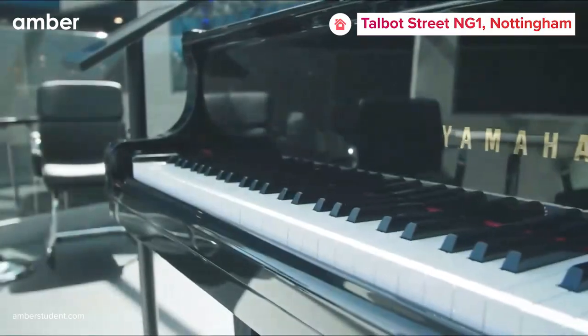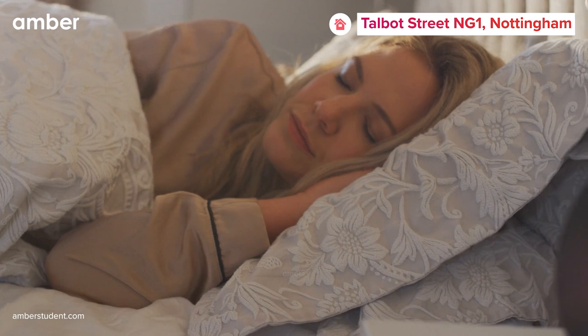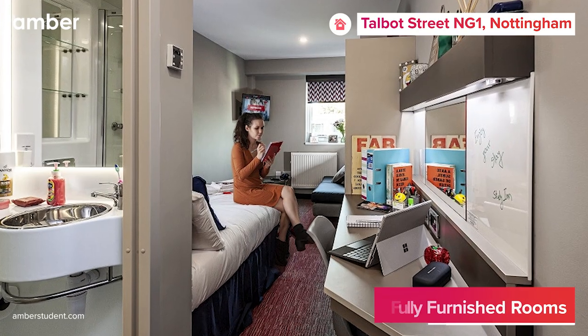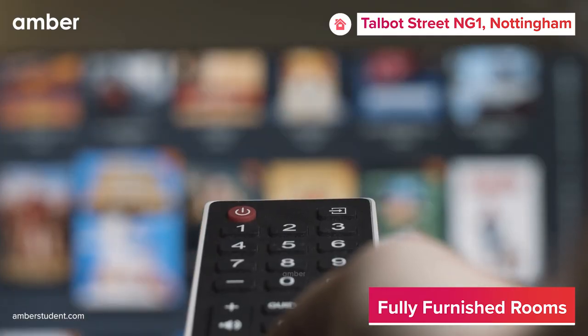Nestled on the popular Talbot Street, this property boasts a range of stunning studios and elegant ensuite apartments that cater to your every need. Each room features a snug, cozy bed, spacious wardrobes, private bathrooms, smart TVs, and so much more.